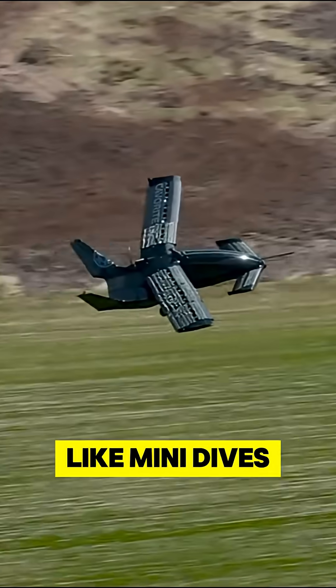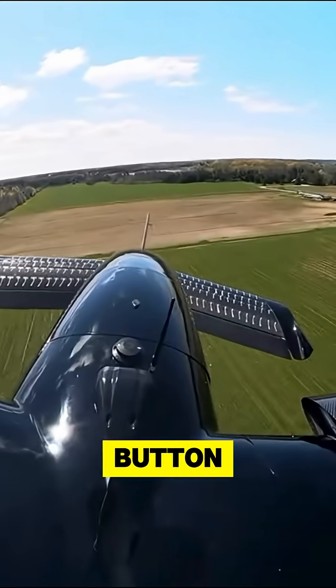If you like mini dives like this, make sure to bang the subscribe button and meet us here tomorrow.